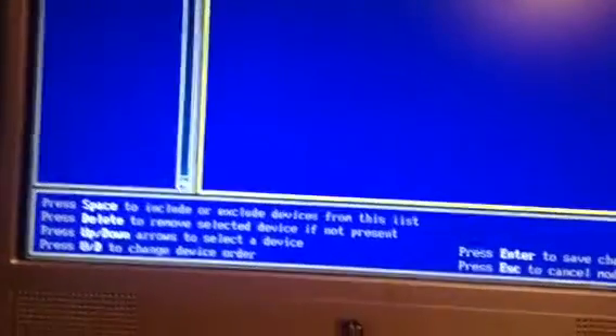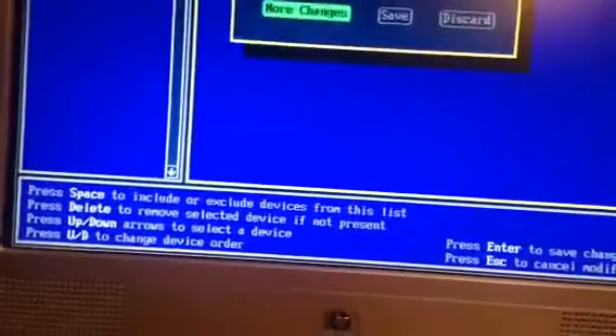Escape to cancel modification. Save. Sure. Sorry — I'm not very smart with these Dell systems at all.